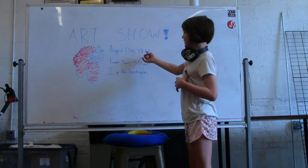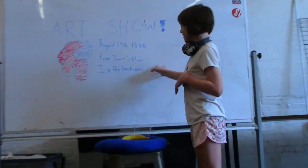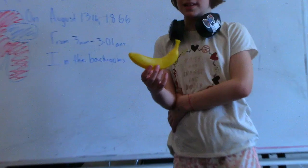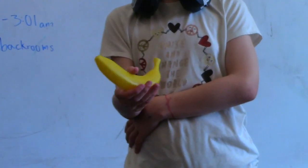Art Show on August 13, 1866, from 3-8-0-Bana. The first one we have is this banana for $15,000.